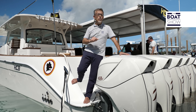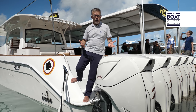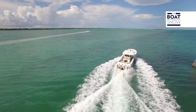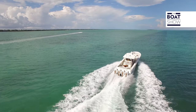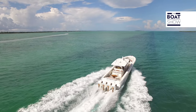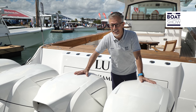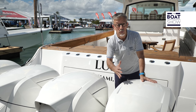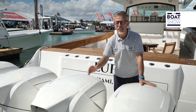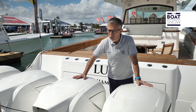Since Volvo Penta bought Seven Marine, some things have changed — not only the aesthetics, but also the commands, the controls, and the possibility of having a Volvo Penta counter-rotating double propeller. There is only one problem: since it is made by assembling pieces from different manufacturers, each of whom wants to make a profit, the final cost is so high that only a few can afford it.